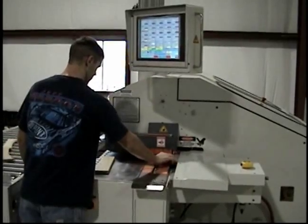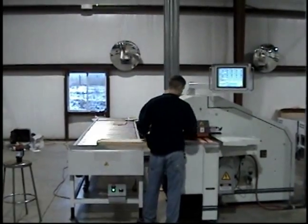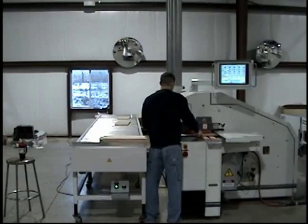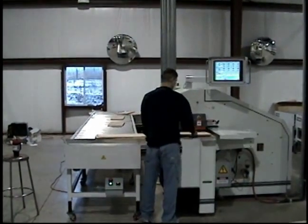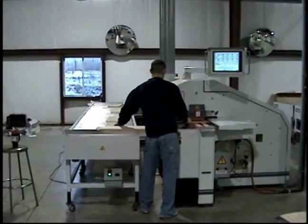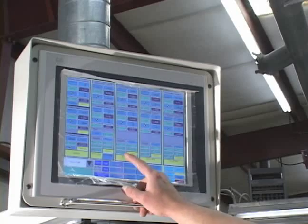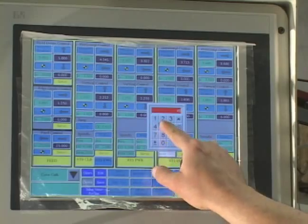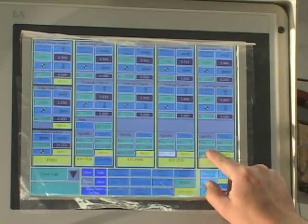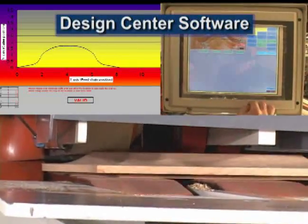Although the A1515 comes with many factory presets, Vorwood realizes that each situation is different. Individual woodworkers often need to be able to make adjustments for the exact needs of each client and each project. Feed speed, shaper speed, sanding speed, and the shape of an arch pattern can all be easily programmed using the onboard touchscreen control panel and the integrated design center software.